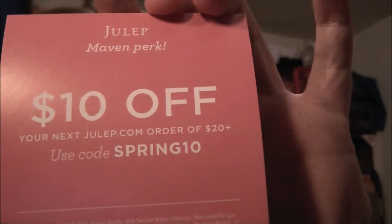We have the Paradise Collection ad. We have brow care ads — I don't do anything with my brows, so whatever. I have a coupon — Julep Maven perk — $10 off your next julep.com order of $20 or more. Use the code SPRING10. I'll put it down below.